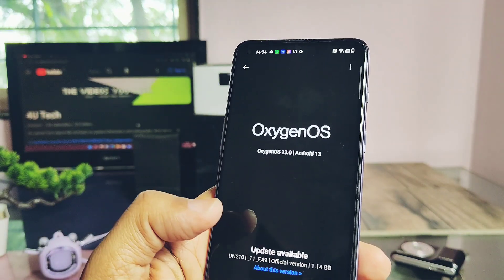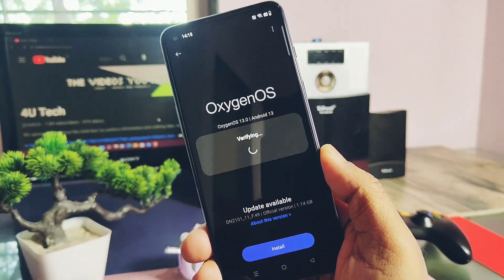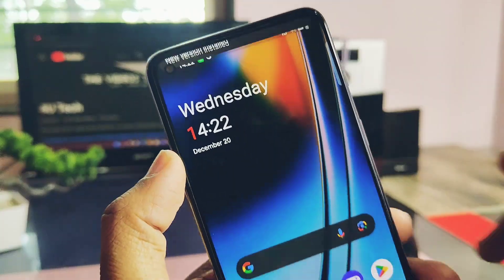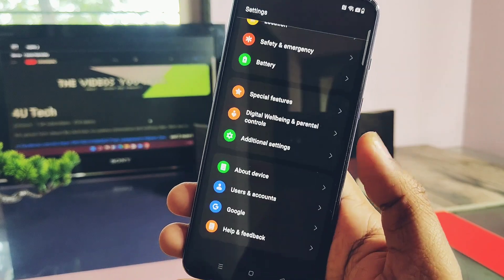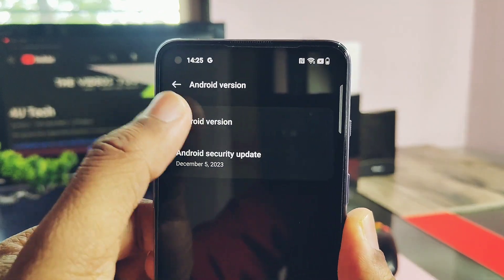Downloading of this new update has been completed, let's start the installation. The process of flashing the OTA will take 10 to 15 minutes. Once the update is finished, the device reboots and in the notification panel you get the notification of OTA update successful. Our device has been updated to the latest OxygenOS 13 F49.